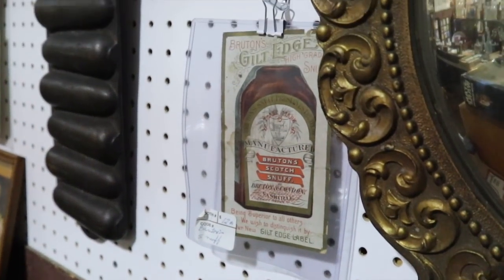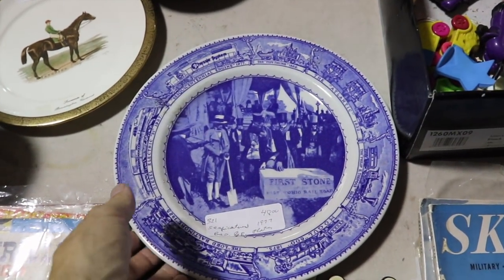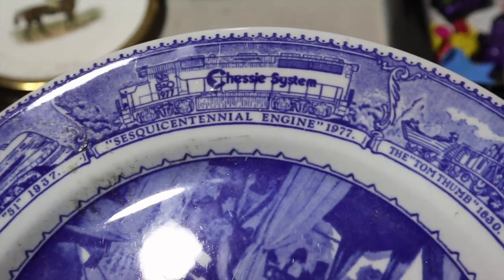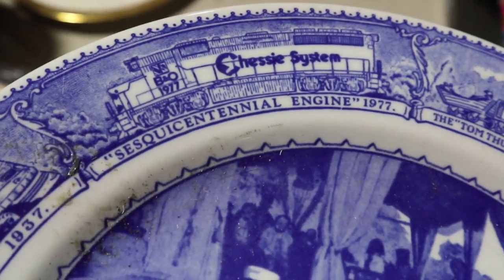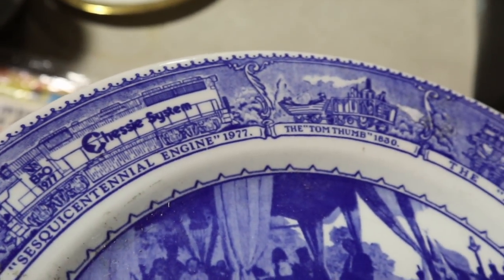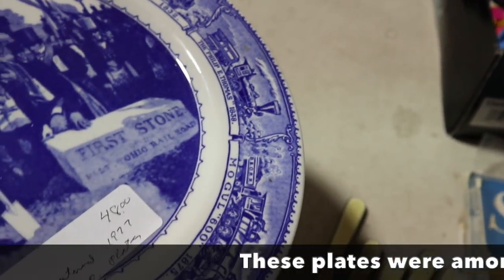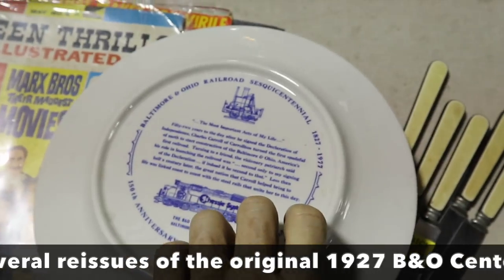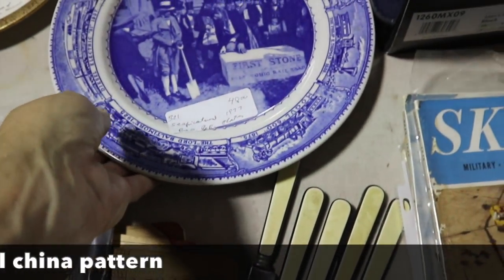Scotch Snuff — looks like a trade card. This is the 150th anniversary of what started as the B&O Railroad, the first railroad in the country, connecting Baltimore to the Ohio River. It says Chessie System, so this is 1977. It's got the information on the back, priced at $48.